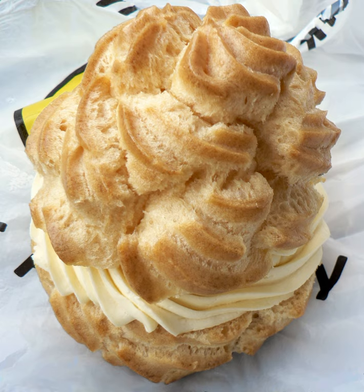A profiterole is a filled French choux pastry ball with a typically sweet and moist filling of whipped cream, custard, pastry cream, or ice cream. The puffs may be decorated or left plain, or garnished with chocolate sauce, caramel, or a dusting of powdered sugar.